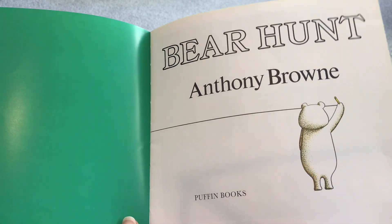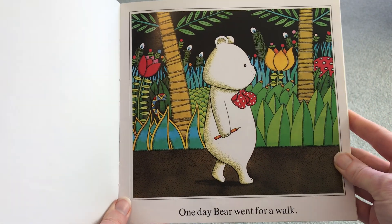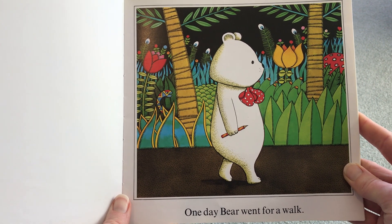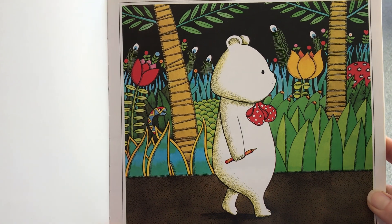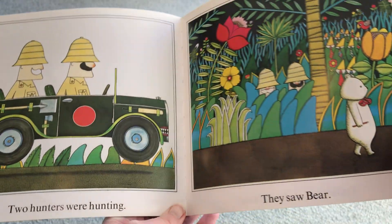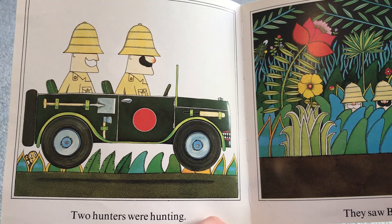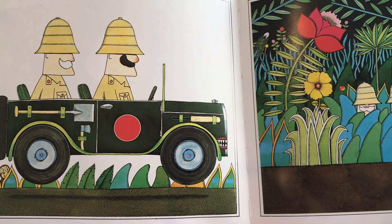Bear Hunt by Anthony Brown. One day Bear went for a walk. Do you think he's in the jungle? Look, the tops of those plants look a little bit like eyes, don't they? And I can see the snake they're hiding. Two hunters were hunting. Oh no, and look at those jaws at the front of their car.